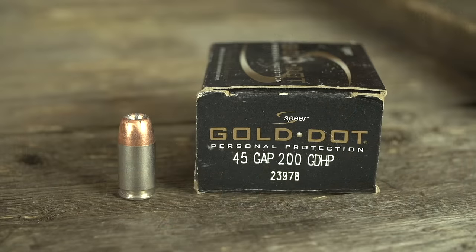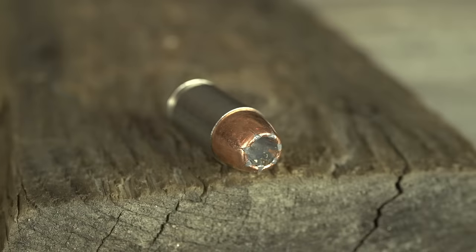Speer Gold Dot — if you don't know what a Speer Gold Dot is, you've been living under a rock. Speer Gold Dot has been probably one of the most popular law enforcement rounds for at least two decades, if not longer. It's a bonded core projectile, which means basically that the jacket and the core are bonded at a molecular level, so you get superior weight retention.